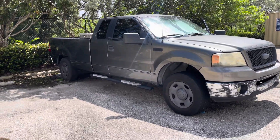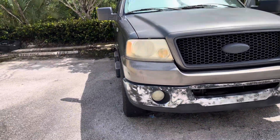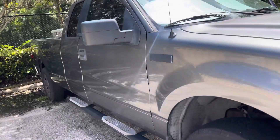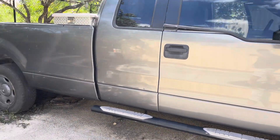Hello guys, I'm making this video because I'm selling this 2006 Ford F-150 XLT. It has a V8 engine, a 5.4 liter Triton engine. I just wanted to create this video to show some of the details of the truck.